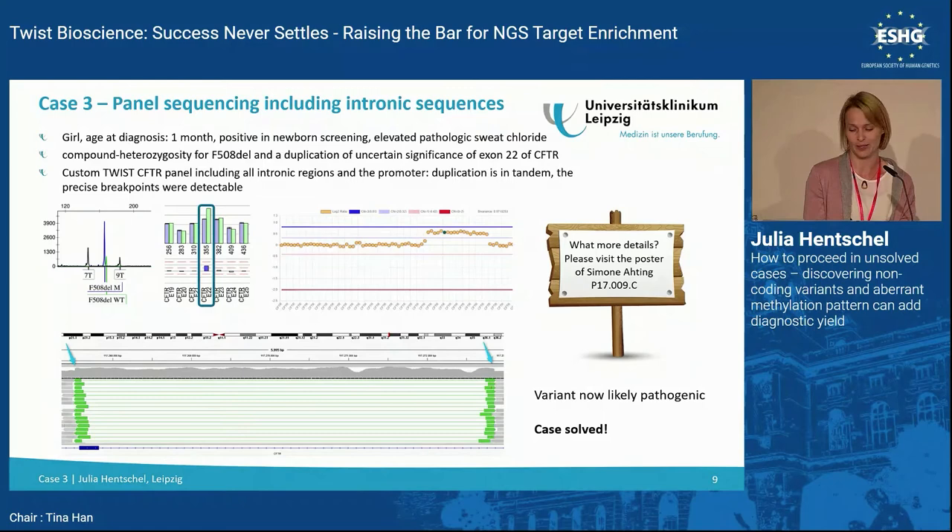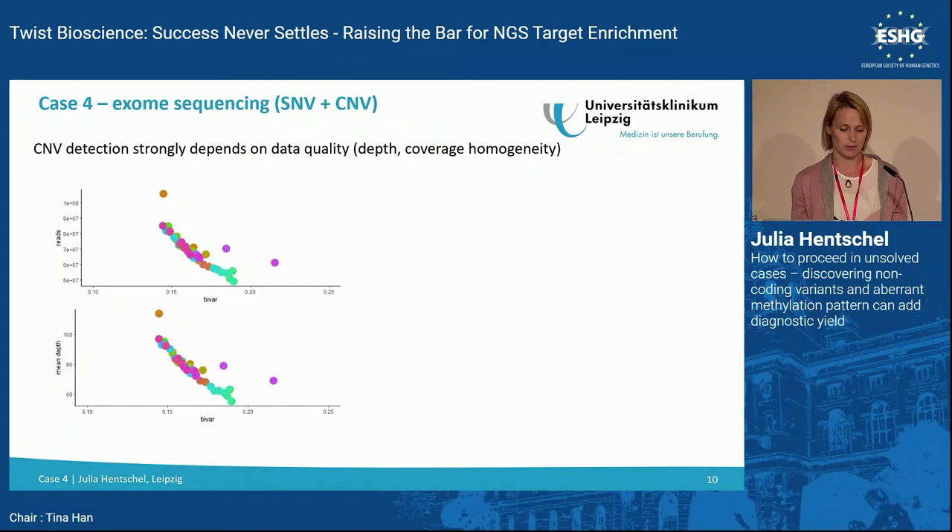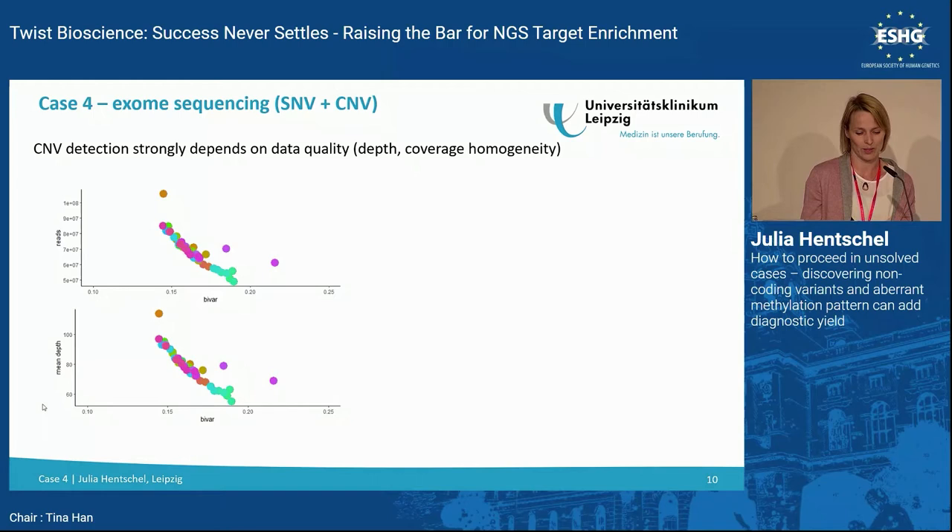For copy number analysis, you need good data quality — sufficient depth, good coverage homogeneity. In our lab, a good predictor of quality is the BVAR value; a good value would be 0.17, reached at a mean depth of about 90x. With this, you can handle up to 1,000 deletions and 2,000 duplications in whole exome sequencing. With a good filter strategy, you can manage these numbers.